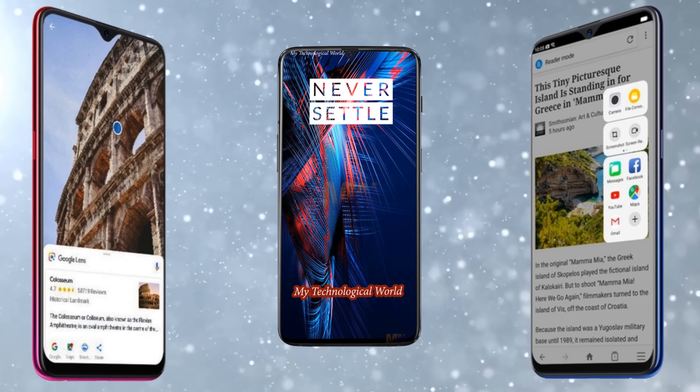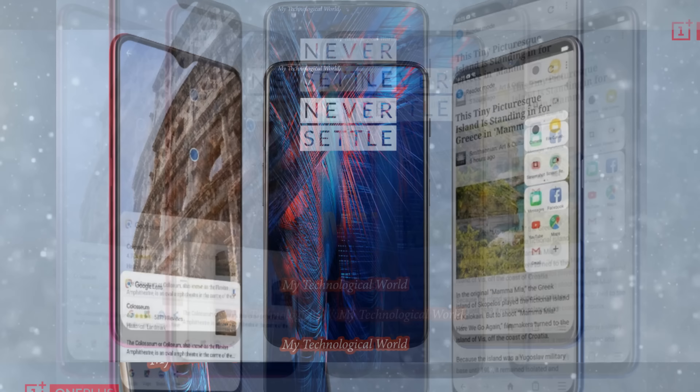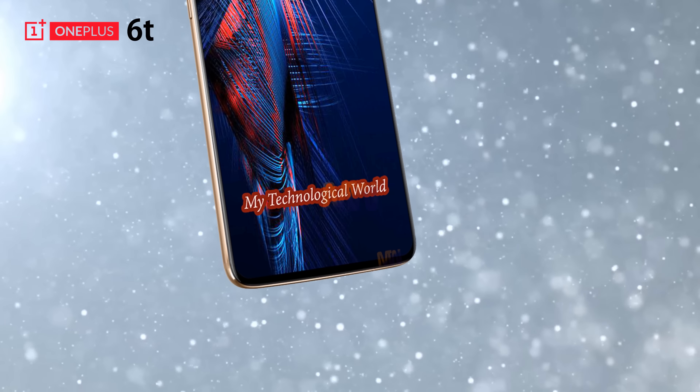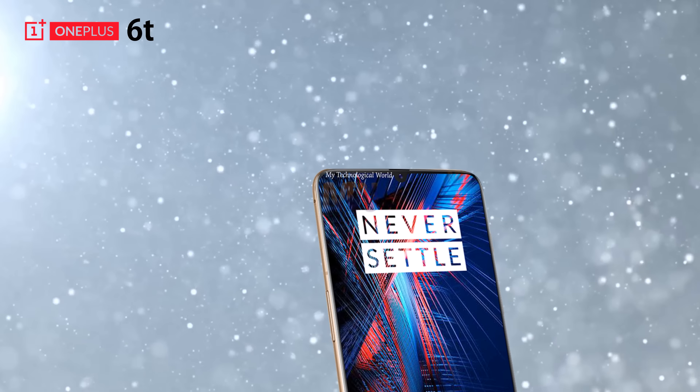You can head along to the event if you are quick or lucky enough to buy tickets, but it will also be live streamed around the world on the official OnePlus website and their YouTube channel.